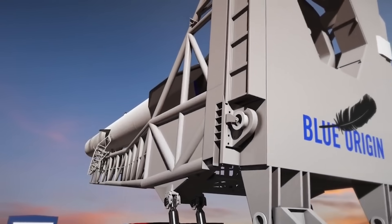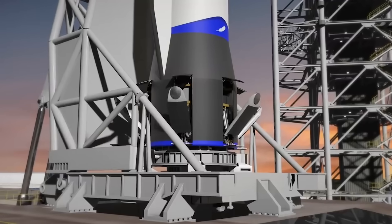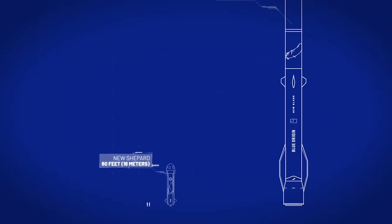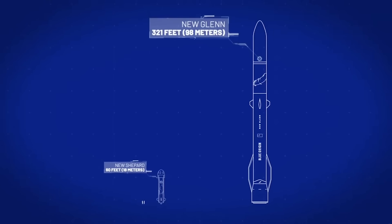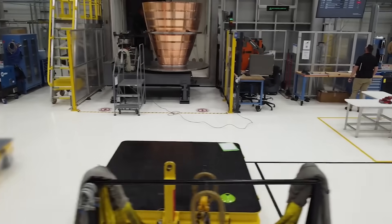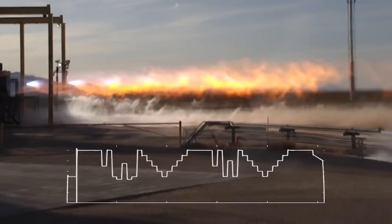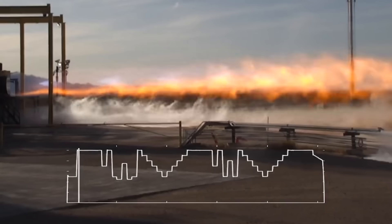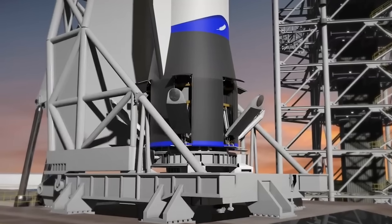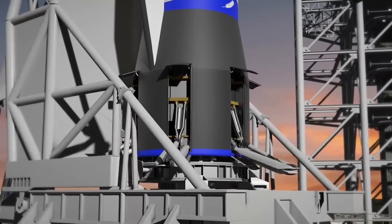Taking a closer look at the hardware, the New Glenn primary booster is a reusable first stage with a length of 57.5 meters, or 188.5 feet, and a tank diameter of 7 meters, or 23 feet. The stage consists of three sections: aft, mid, and forward. The aft module contains seven BE-4 LOX/LNG engines in addition to deployable landing legs. The restartable BE-4 engines provide precision thrust vector control and continuous deep throttle capability to support propulsive deceleration and landing maneuvers. The 8.5-meter, or 28-foot, diameter engine skirt protects the engines from atmospheric reentry conditions and contains six stowed landing gear.